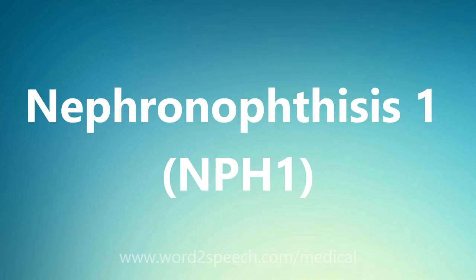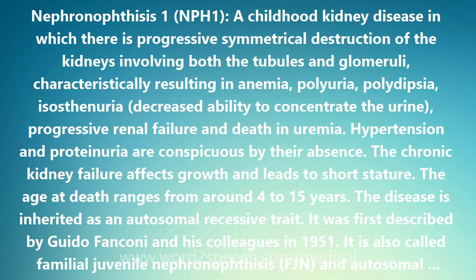Nephronophthisis 1, NPH1: a childhood kidney disease in which there is progressive symmetrical destruction of the kidneys involving both the tubules and glomeruli.